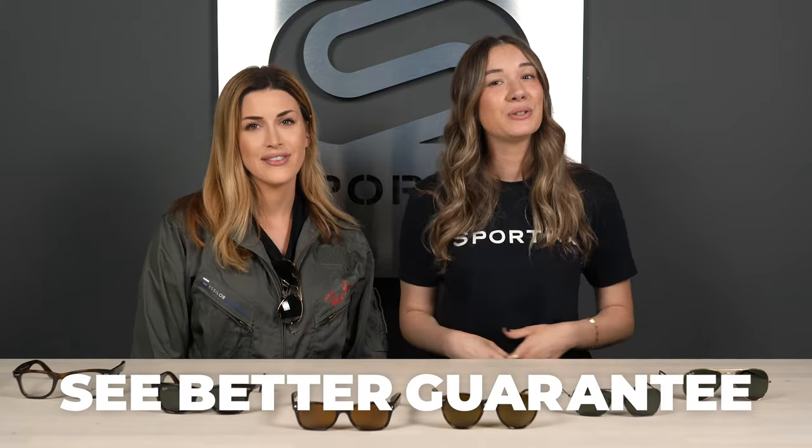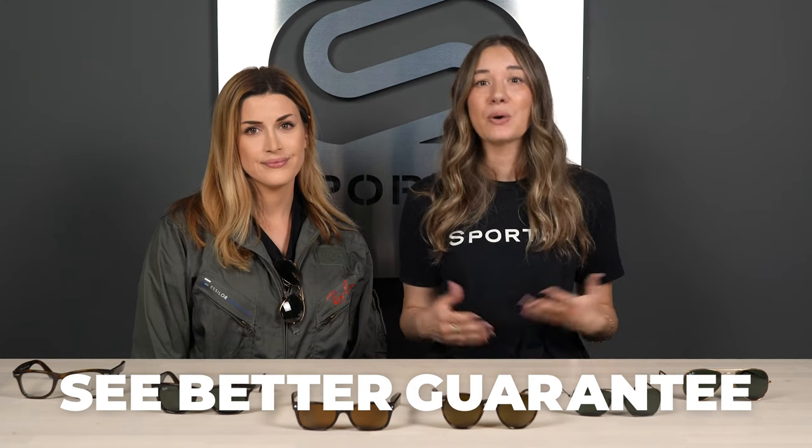If you loved any of the frames in this video, here at SportRx we have the See Better Guarantee. That means you try your frame for 45 days, and if you don't absolutely love it, we'll remake them and get you set up in a different pair or provide a full refund — and shipping both ways is always free. Alex, thank you for being my wingwoman here today, and thank you guys for watching. We want to know everyone's favorite frame, so please send us a note in the comments. Don't forget to follow us on our social channels at SportRx. See you next time.